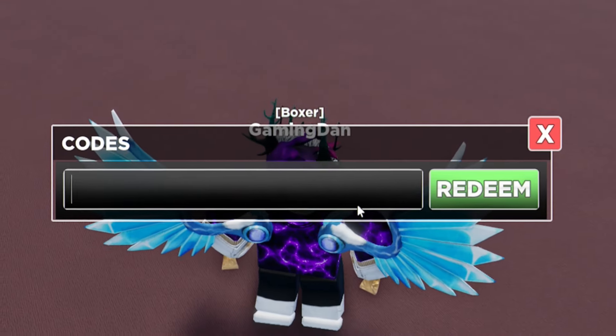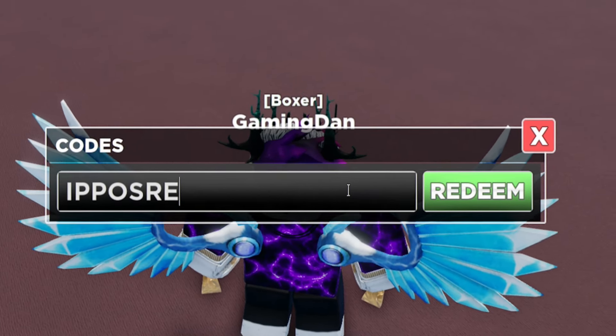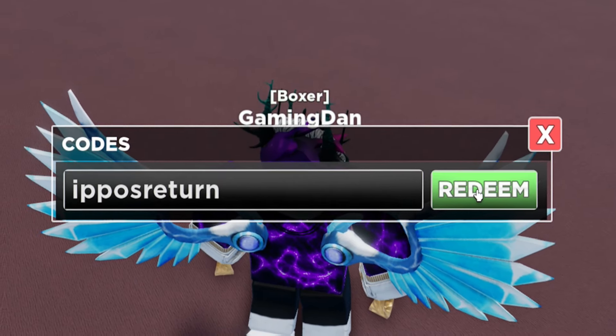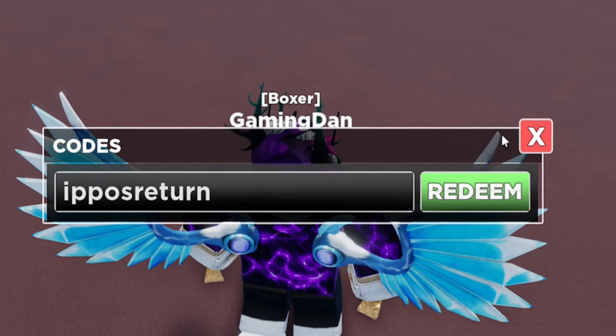So the first code today is 'ipos return' — actually it's lowercase, because the codes in this game are case sensitive. Let's redeem that one — there we go, that gives us 10 spins, which is awesome! Make sure you redeem that one right now.